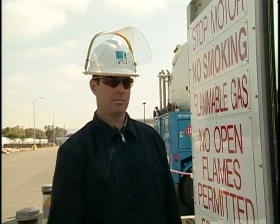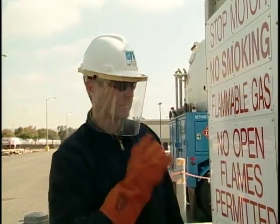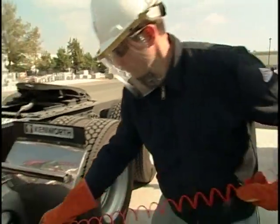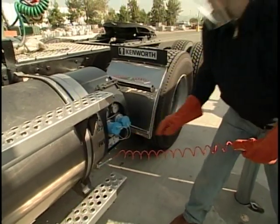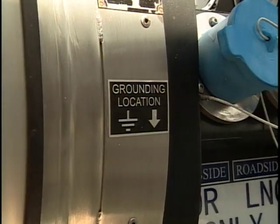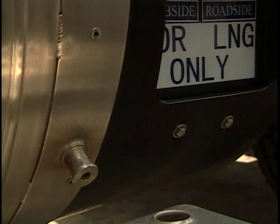It's now time to begin fueling your vehicle. Be sure to lower your face shield. Connect the ground cable from the LNG station to an exposed metal part on the vehicle fuel tank. Your LNG vehicle fuel system supplier should provide you with an approved connection point — for instance, Westport LNG vehicle tanks are equipped with a grounding lug. This is an important step as static electricity could cause a spark which could possibly ignite the natural gas vapor.